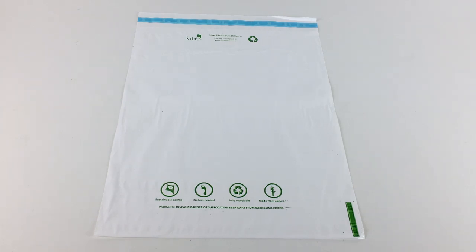Our eco-friendly polymailers are used by a wide range of businesses, shipping items such as clothing, beauty, literature, cleaning products, and so on. Each bag has a strong peel and seal strip for easy and secure closure, and are made from 50 micron, 100 GSM material.